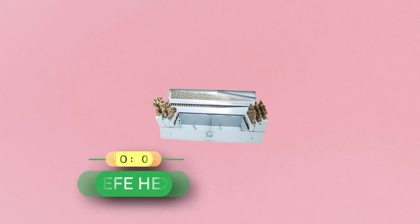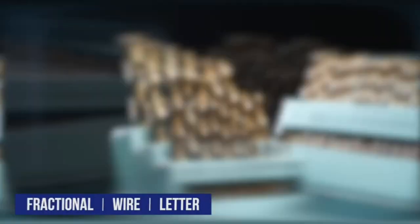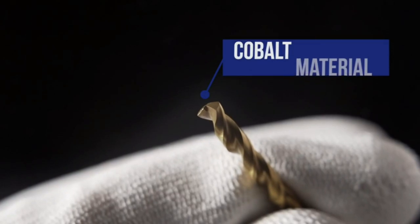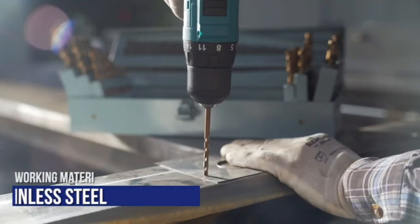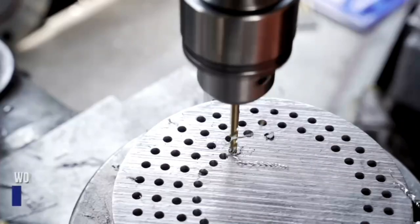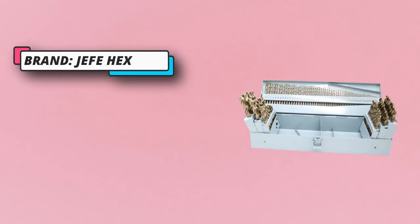Number two: HEFE Hex cobalt drill bits made in USA. HSS twist drill bits are more suitable for hardened working materials, particularly adapted to drilling stainless steel, cast iron, high-temperature alloy, titanium alloy, and even hard plastics and wood. Premium HSS with five percent cobalt and 135-degree split point drill tip design guarantees sharpness while drilling hard materials and prevents tip walking.